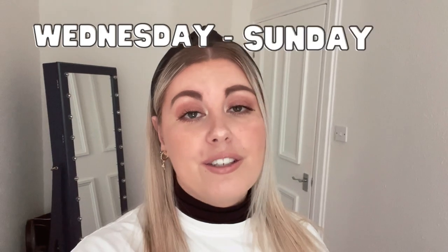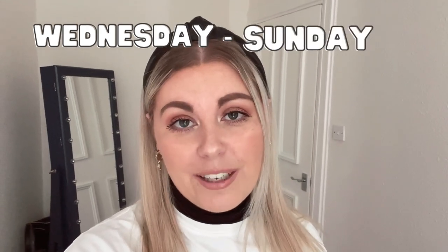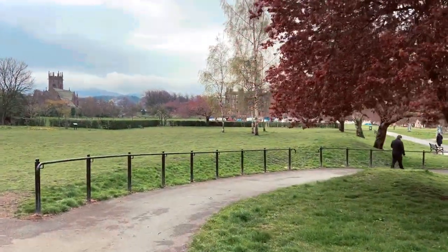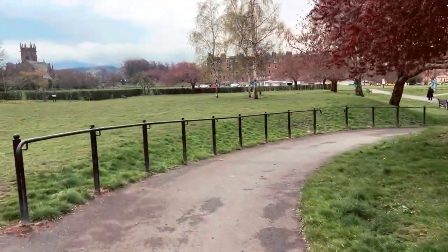We've now switched over to vlog mode and it's currently Wednesday, so I'm going to run this vlog from Wednesday to Sunday so that we get a bit of the weekend as well. It's not raining and it looks okay out there, and I'm quite hungry, so instead of doing a workout today I'm thinking of going for a long walk through the park to show you guys around and then maybe grab a lunch to go.